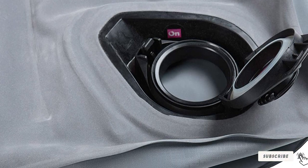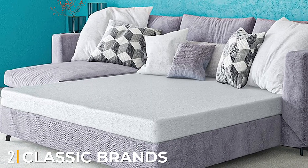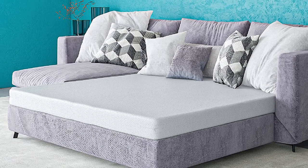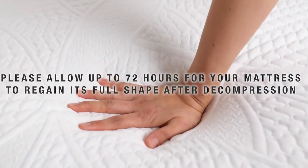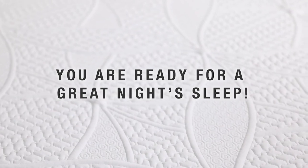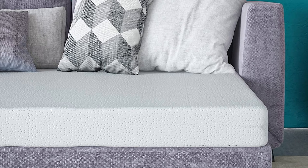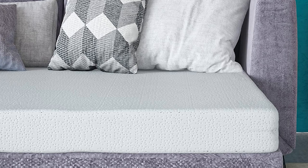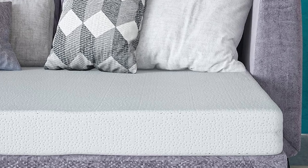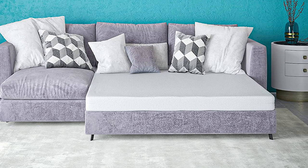Moving on to number two: the Classic Brands 4.5-inch Cool Gel Memory Foam Replacement Mattress. Classic Brands is a devoted brand that creates the best mattresses, employing innovative designs along with fantastic craftsmanship. This company has been in operation since 1971, where they started by selling waterbeds, then advanced to making latex and memory foam mattresses as well as bedding accessories such as pillows. The 4.5-inch memory foam mattress is made of high-quality foam with a high density to grant you the much-needed comfort and improved sleeping patterns.